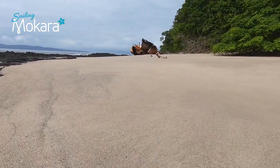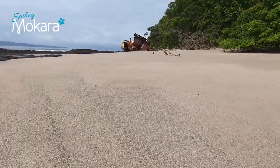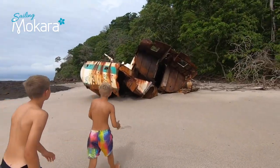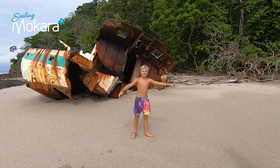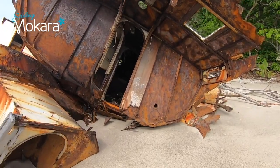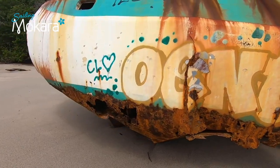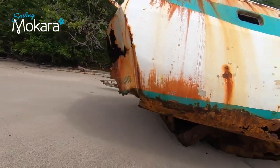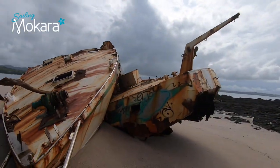I wonder how that boat ended up here — he probably had his sails up and just kept going. It's been here a long time. It's been a big boat — folded in half. Wow.